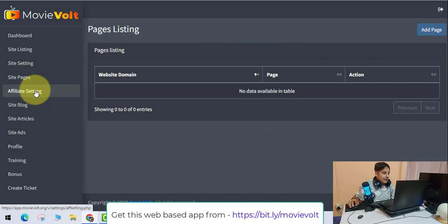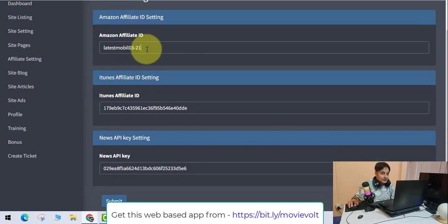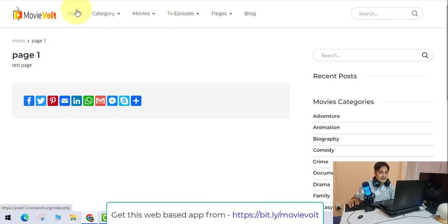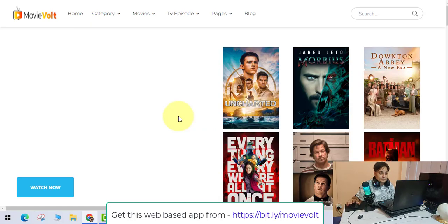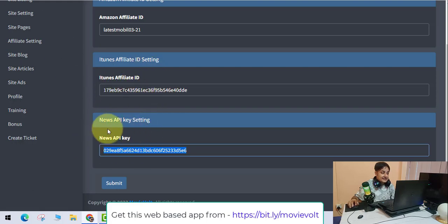Now here comes the best part — the affiliate settings. Please add your own Amazon affiliate ID, because if you add mine, I'll make the commission. I want you guys to make money on iTunes and Amazon. You'll also get a News API key that pulls the latest movie-related news — upcoming movies, interviews, anything movie-related — directly onto your website.